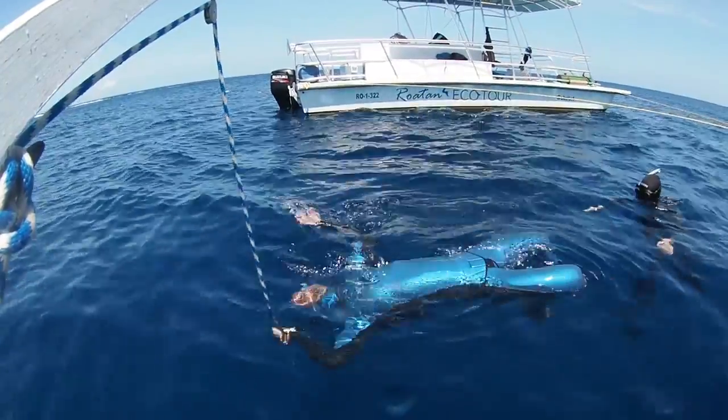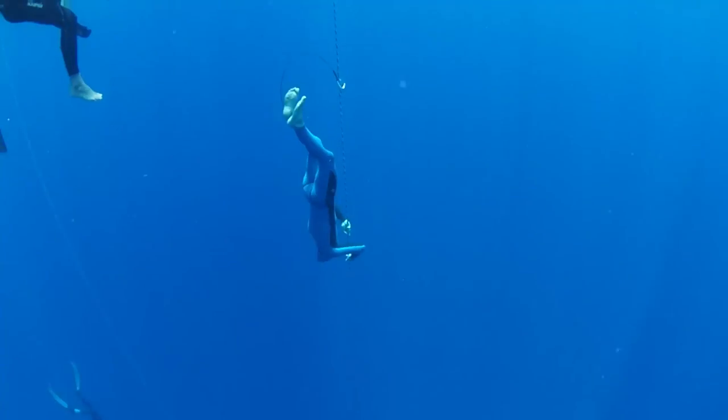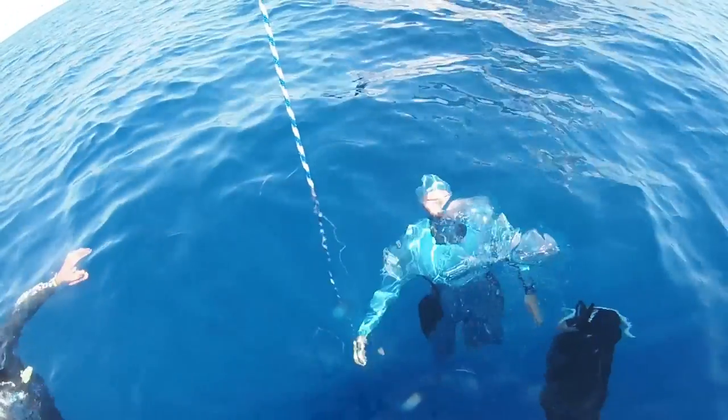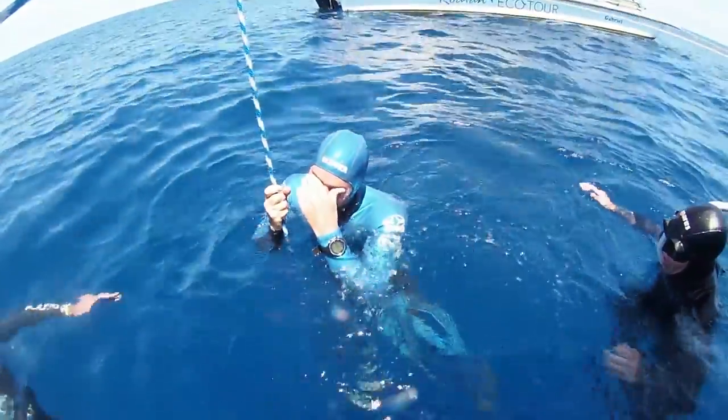Then I do one warm-up dive. It's a super slow, easy 20 meter dive just to help kick in that mammalian dive reflex and put me in a good mental zone for the dive I'm about to do. They usually feel pretty good.